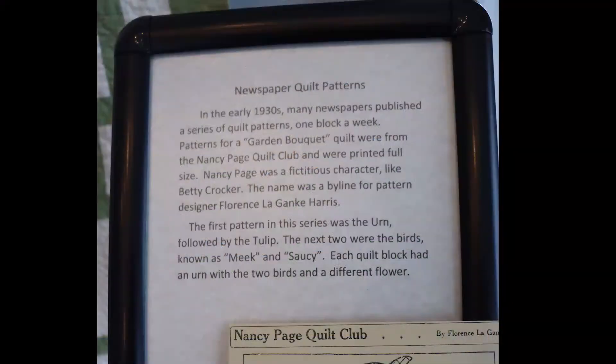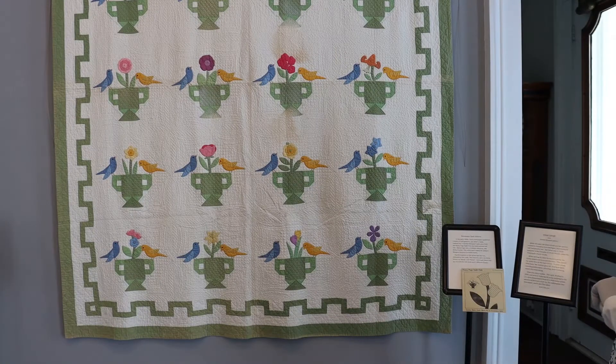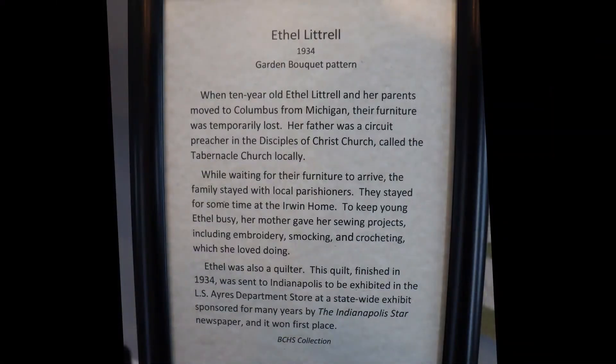This particular quilt is called the Garden Block quilt, and it was designed by Florence LeGanky. She published this series in newspapers all over the country. We actually had a copy of the papers from Lowell, Massachusetts — the whole set — and there's one shown here as to what it looked like. The ladies would then trace this with old-fashioned carbon paper and make their own templates and then create the quilt. This particular quilt was made by Ethel Littrell around 1934, and she came to Columbus from Michigan. Her father was a circuit preacher with the Disciples of Christ Church, and while they were waiting for their furniture to arrive in Bartholomew County, they stayed at the Irwin family home, and to keep Ethel busy, her mother gave her sewing projects, which included embroidery, smocking, crocheting, and of course quilting.